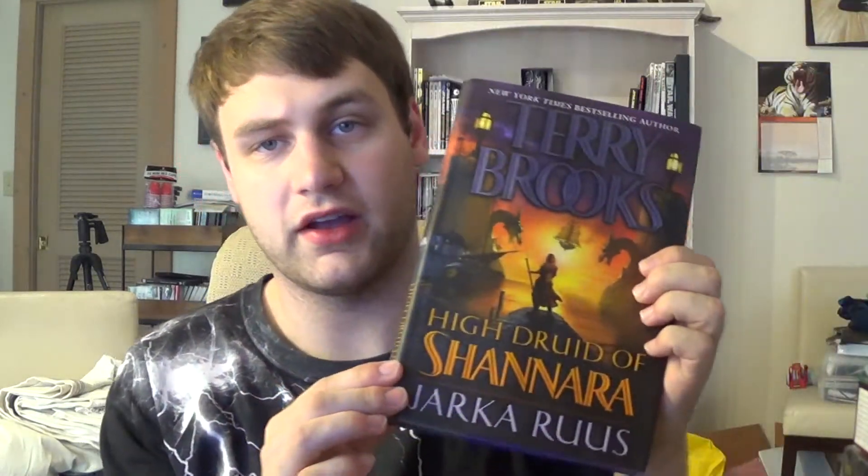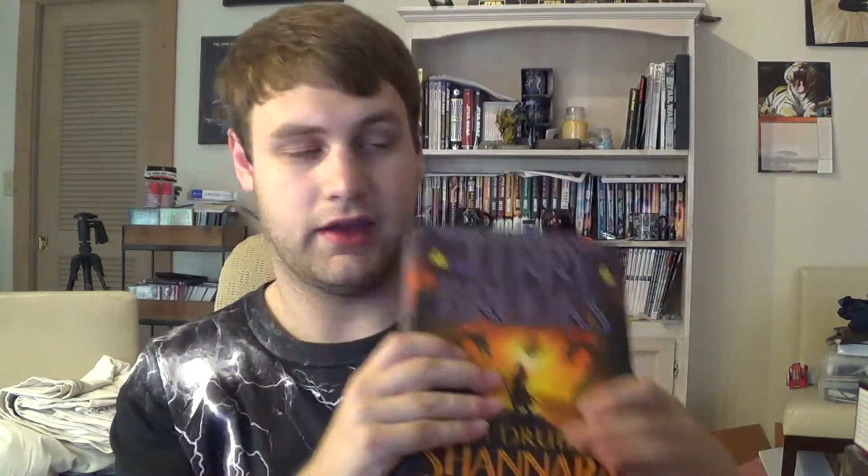And lastly, the prequel to the Sword of Shannara, which is The First King of Shannara. I also got one I'd never heard of: The High Druid of Shannara — Jarka Ruus. There are a few in the High Druid series; I don't know if it's a trilogy or what, but that's cool to have — these came out much later.